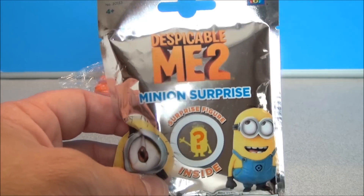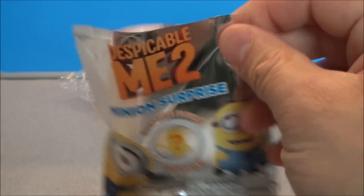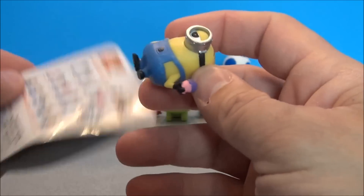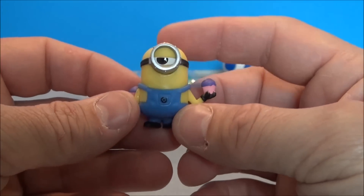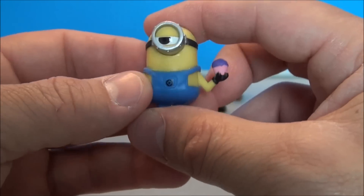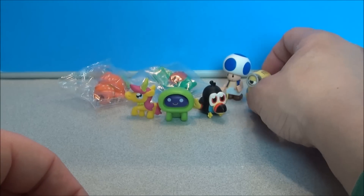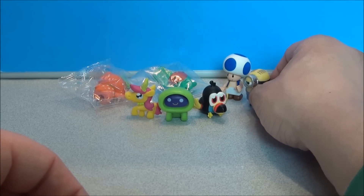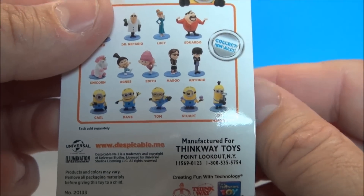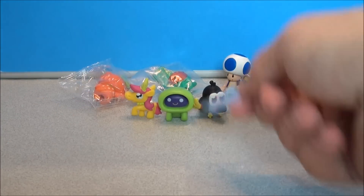Lastly, we have Despicable Me 2 Minion Surprise from the new movie. Let's get this torn open and see what we get. It's definitely a minion. Look at this guy — he's got a cupcake, one showing and one behind his back. Looks like he's going to do something devious with it. This little minion is well proportioned with Toad. This guy's name is Stuart — Stuart the minion. He does come with a stand as well, and I will throw that in the blind bag box.